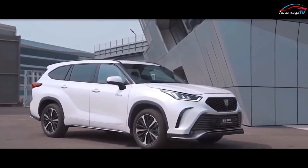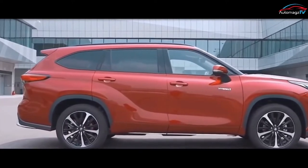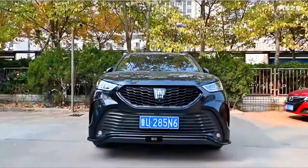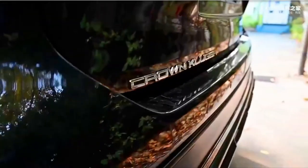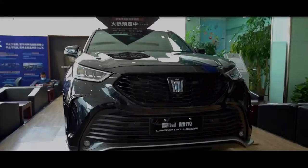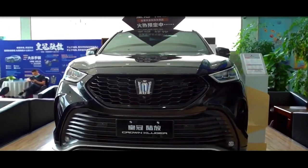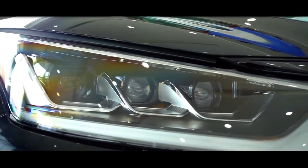Even from the photo, it is not difficult to establish the similarity between Toyota brand models such as the Kluger and Highlander. At the same time, the optics and partly the relief suggest that the new model is not identical to its more expensive counterpart, but individual and unique in its own way.